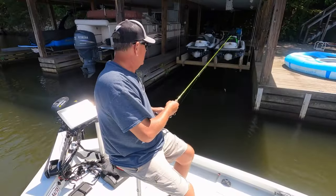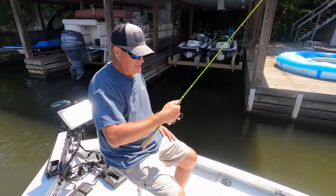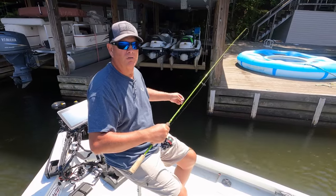Somebody asked me the other day what I would shoot darts with. This is a six-and-a-half-foot ACC Crappie Stick, medium light action. I have no problem shooting with this rod right here.